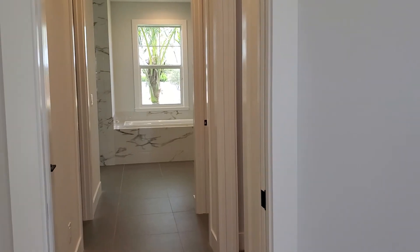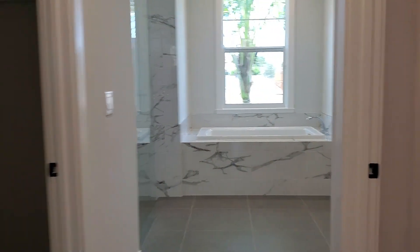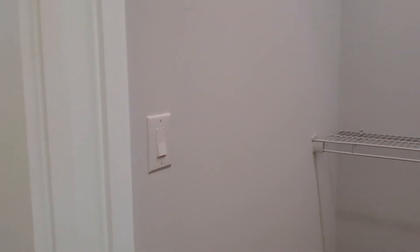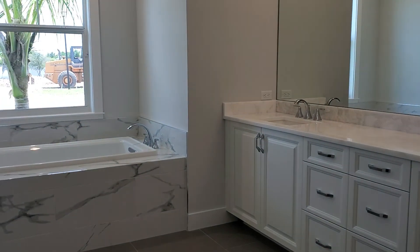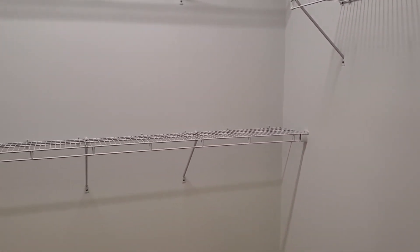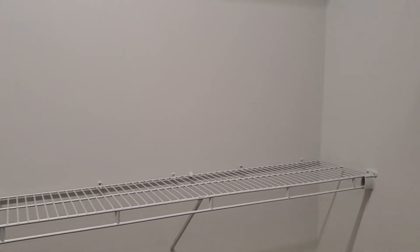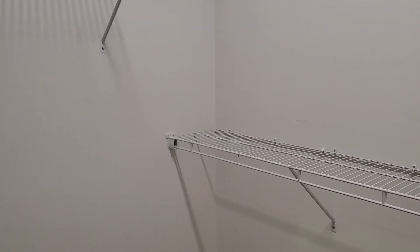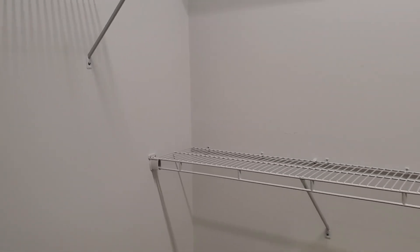And into the master bath, which I think is one of the greatest features of this home. You have a his closet here, and then over on this side — turning the light on — we have a hers closet, which is really like a bedroom. I mean, it's gigantic. I walk around this and take a look — you can see how much space is in it. It's really, really big.